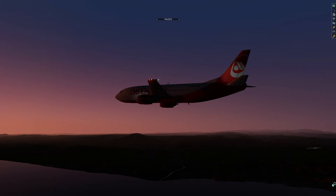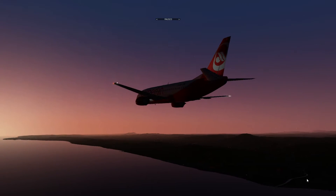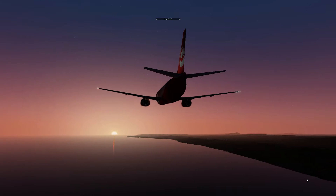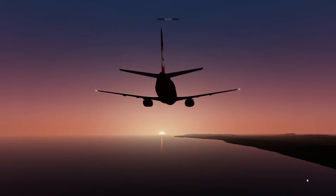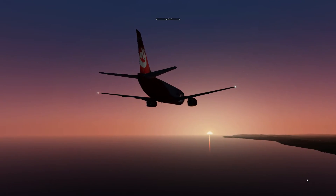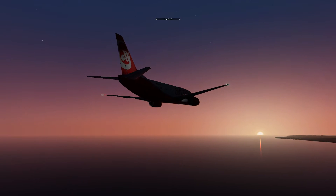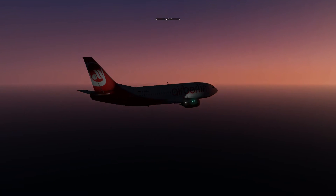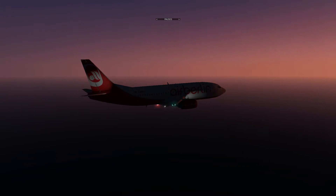Welcome to another Reflected Reality Simulations video. We're here again in the IXEG 737-300. My name is Graham, and today we're going to be taking a look at the final parts of descent planning and a go-around from a manually flown approach. We're back in Spain on the approach to Barcelona.